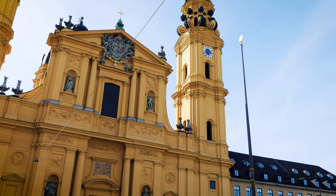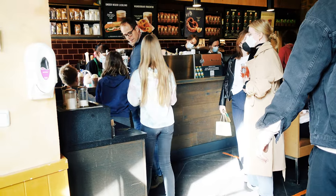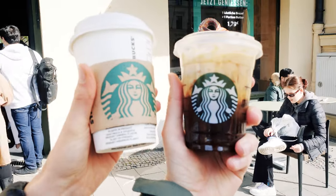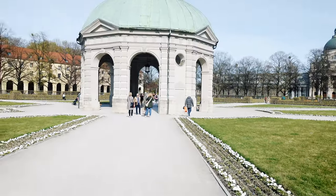Next up we walked to Odeonsplatz and Feldherrnhalle, which is just a stone's throw away from the Residenz. We got coffee at Starbucks there — we don't have Starbucks where I live, so that was a must — and I got the new vegan iced espresso with brown sugar and I loved it.